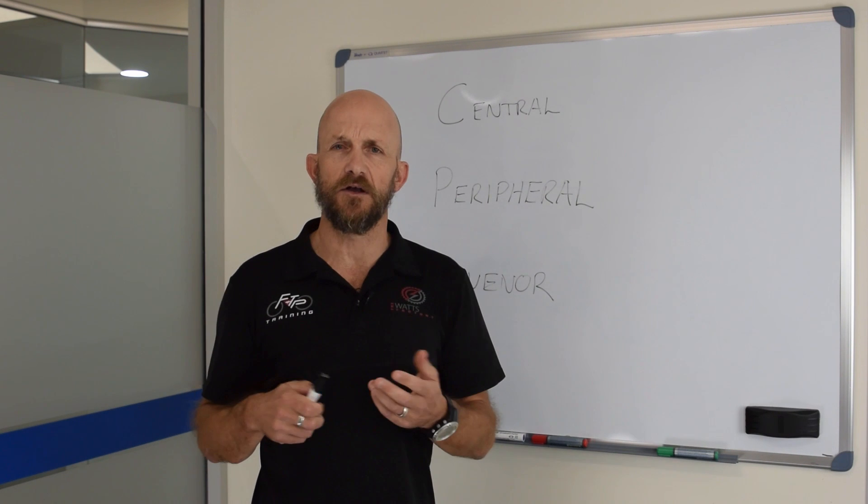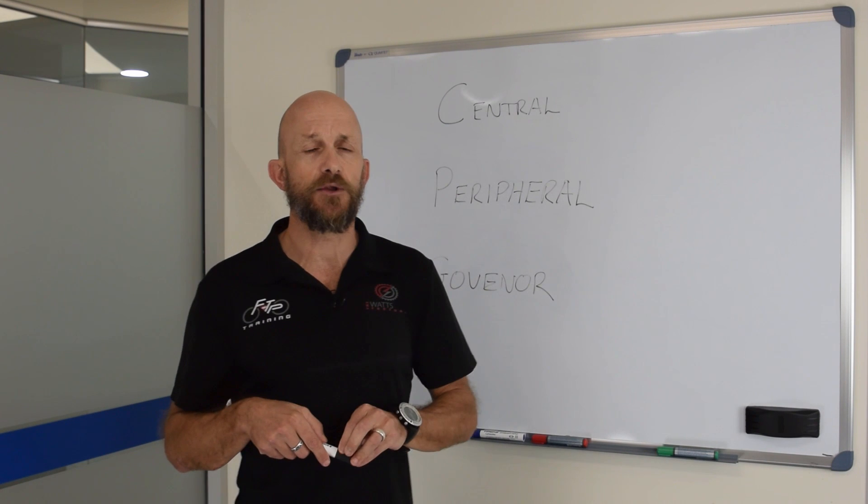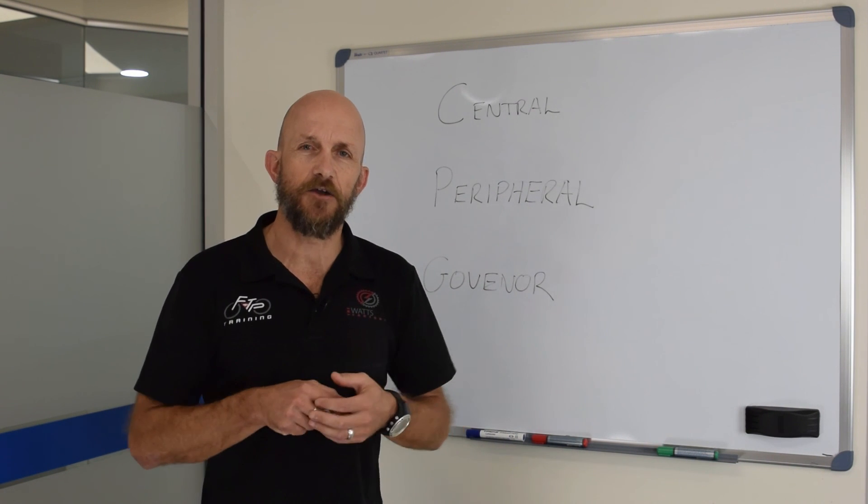Alright guys, just a little bit of exercise — looking at what limits our performance, how you might be limited in your performance, and what you can do to change it. I hope to catch you out on the trail.